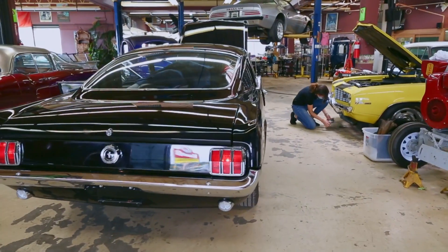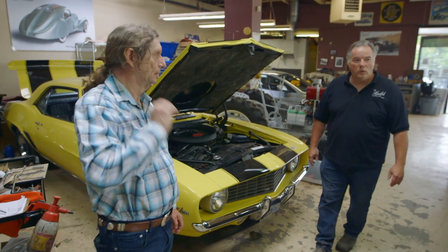Every morning when I come in, Greg and I sort of run through what's come in, what's gone out, the status of each project.